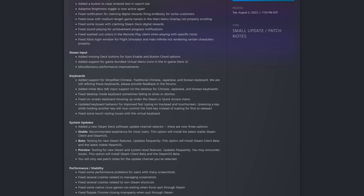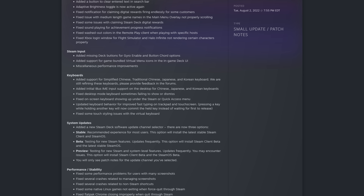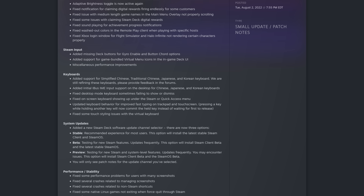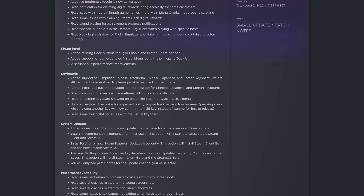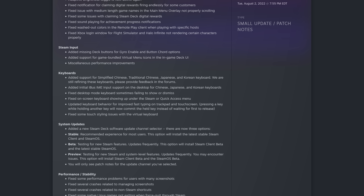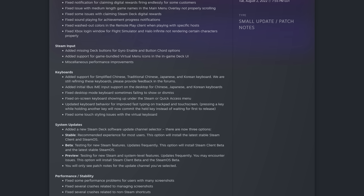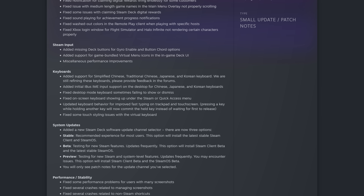For keyboards, they added support for simplified Chinese, traditional Chinese, Japanese, and Korean keyboards, and they're asking for feedback in the forums. They also added initial support for iBus IME input on the desktop for Chinese, Japanese, and Korean. They fixed desktop mode keyboards sometimes failing to show or dismiss, and fixed on-screen keyboards showing up under the Steam or Quick Access menu. They updated keyboard behavior for improved fast typing on trackpads and touchscreens — pressing a key while holding another will now commit the held key instead of waiting for release. They also fixed some touch styling issues with the virtual keyboard.